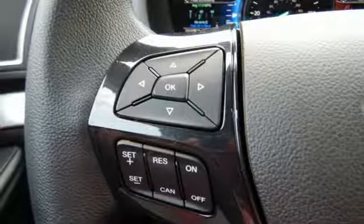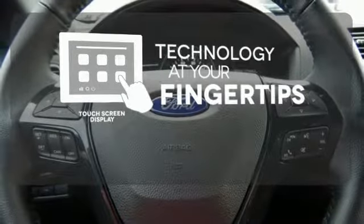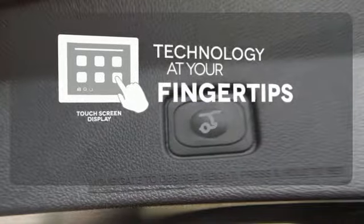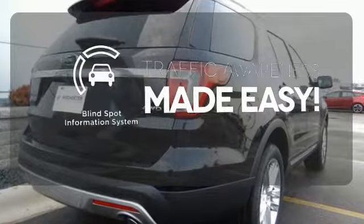smart charging USB port, and MyKey are standard. The touch screen display adds to an already impressive interior design and puts technology at your fingertips. The blind spot indicator helps you maneuver through traffic.